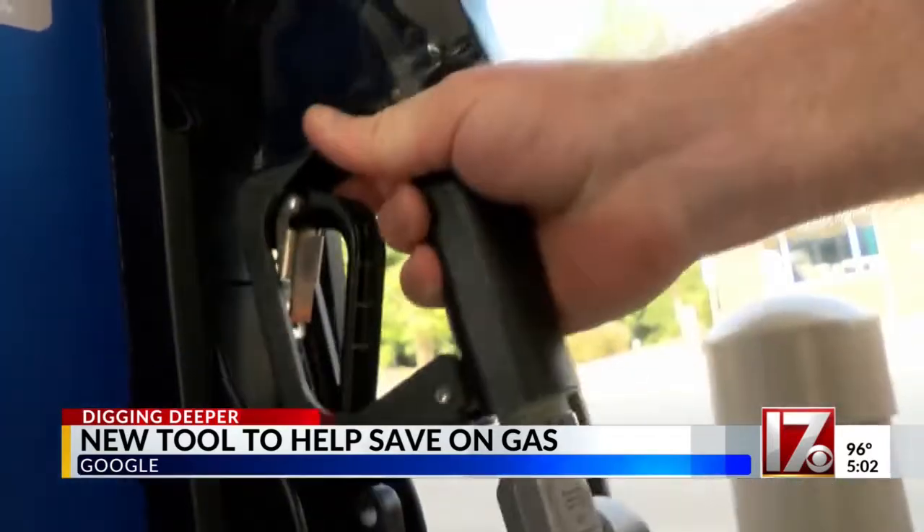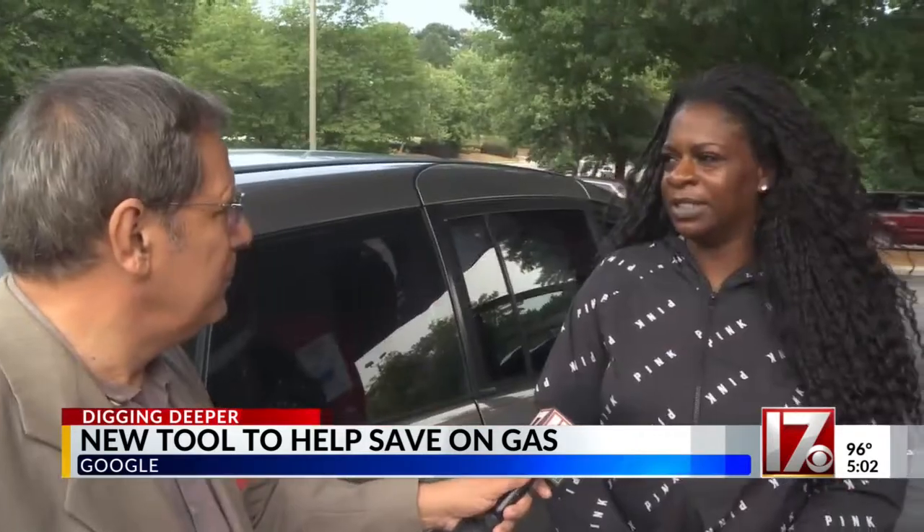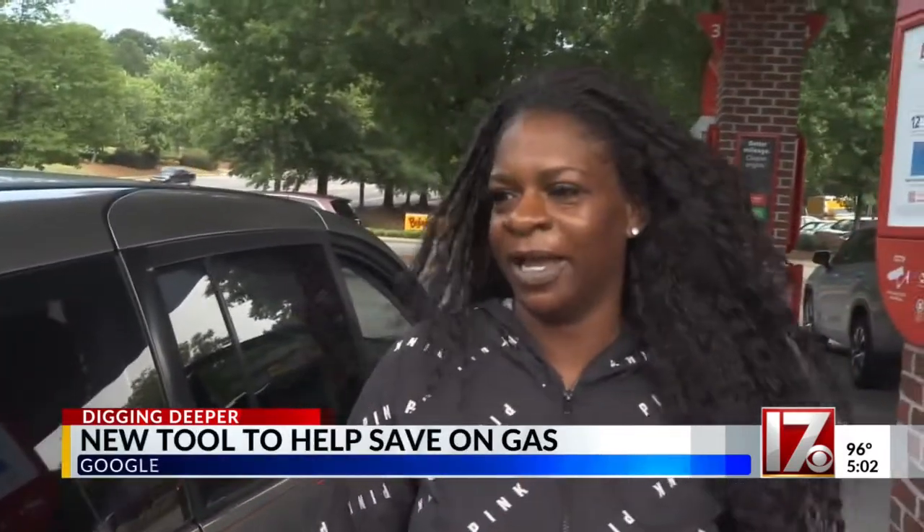If you drive for a living, the fill-up is frustrating. I'm just making money to pay for gas. That's crazy. Yeah, every time I make money, I have to spend it on gas.